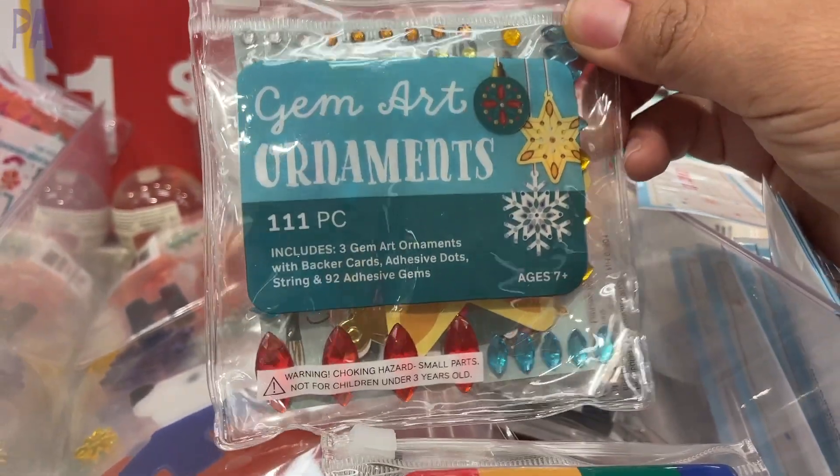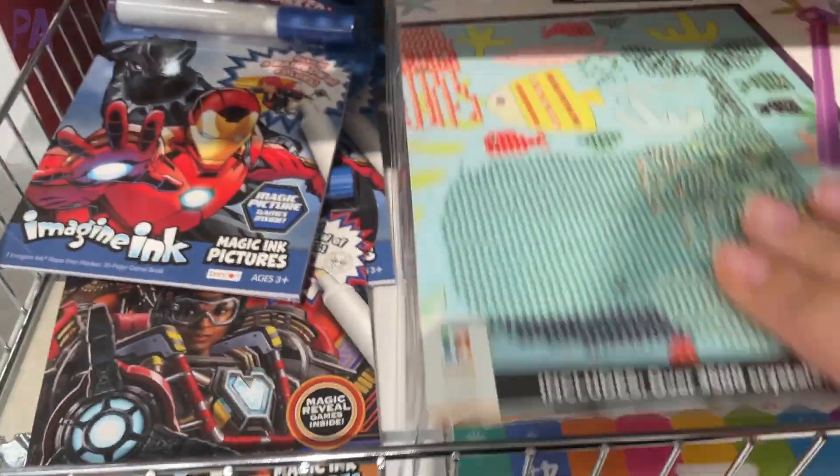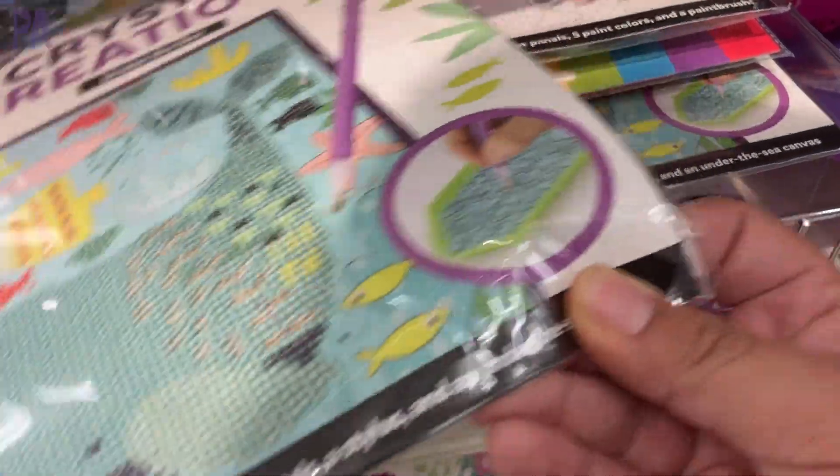This one is a gem art ornament — basically it is a diamond painting kit for ornaments. Diamond painting is becoming so popular these days and I can't recommend it enough. These little kits are all $3 each.